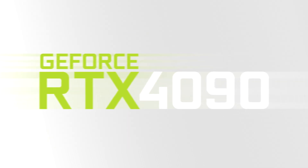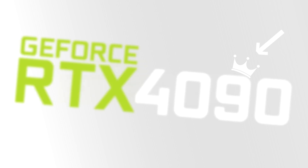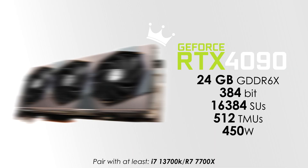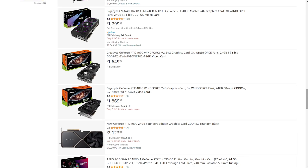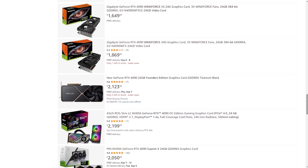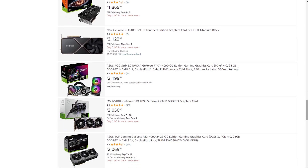I don't think our last card needs an introduction, but just in case you didn't know, if you want the best of the best, the RTX 4090 is the only option, though you do need to pay a fortune for it. It starts from $1,600 and goes all the way up to $2,600, which is just an insane difference for the same card.